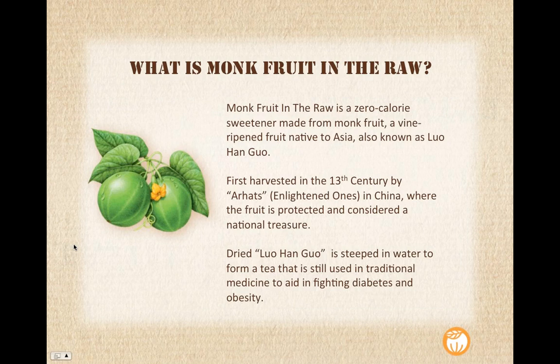Monk fruit was first harvested in the 13th century by the arhats, or the enlightened ones — which translates to monks — in China, where the fruit is actually protected and considered a national treasure. This is the only place in the world where monk fruit is grown. The dried lohan guo, the main sweetener from the fruit, is steeped in water in China to form a tea that's still used in traditional medicine and aids in fighting diabetes and obesity. A similar process is used to extract the main sweetening ingredient in our product as well.